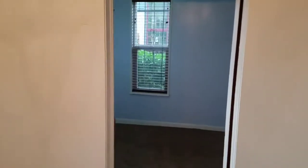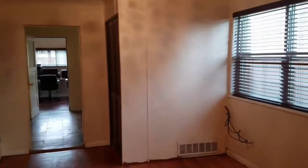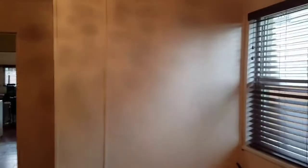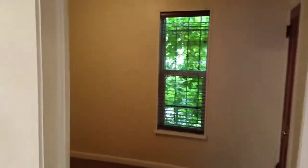We have a bedroom to the left with newer than original windows. Big dining room here with a built-in, and a second bedroom there.